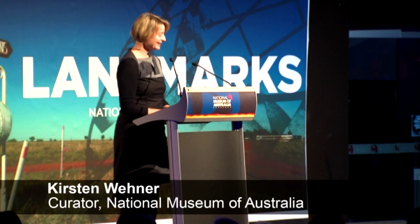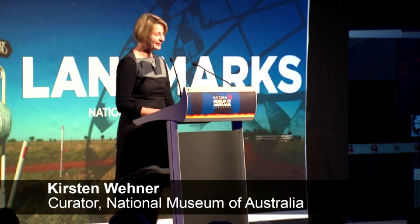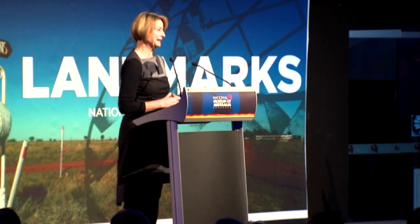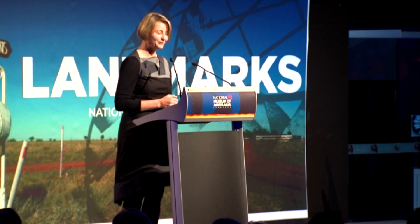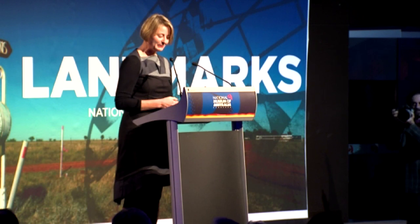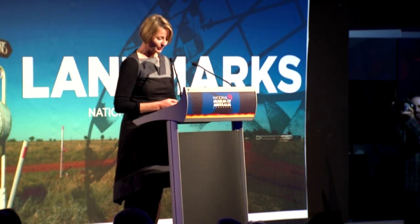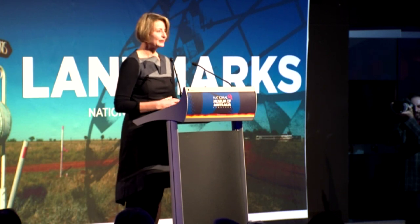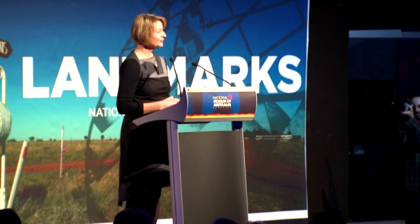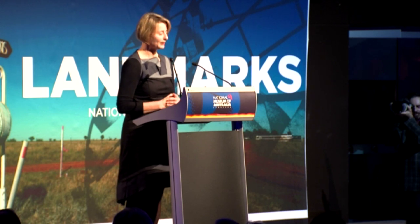Thanks Andrew. Hello everybody. It's absolutely a pleasure and a privilege for me to be able to stand up here tonight and talk a little bit about Landmarks and what we've been doing for the past six years developing it. I would like to begin by thanking Matilda very much for the welcome and also acknowledging the traditional owners of this country. It's a particularly important thing, given we're talking about an object which is about place, to remember that we are standing in a very specific place with a long and complex history.